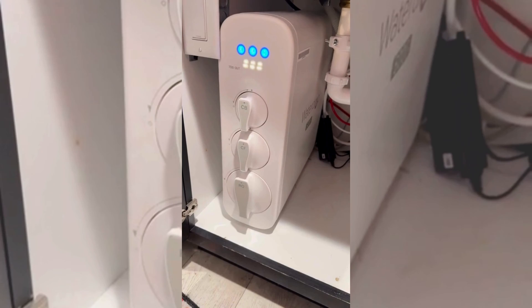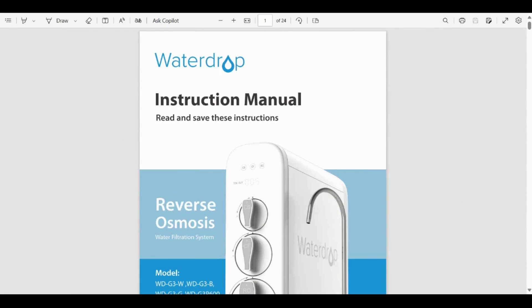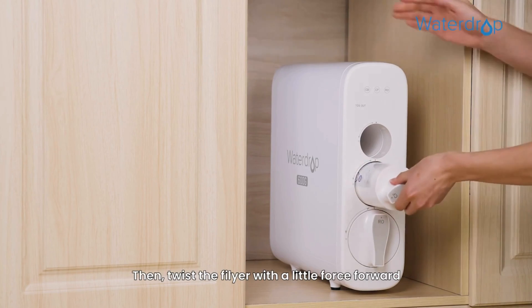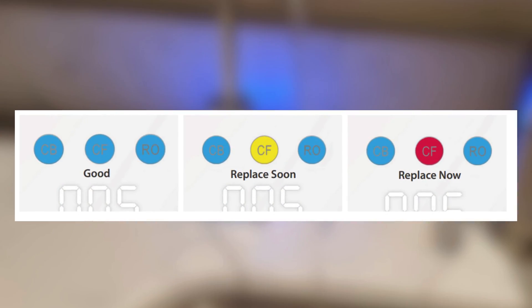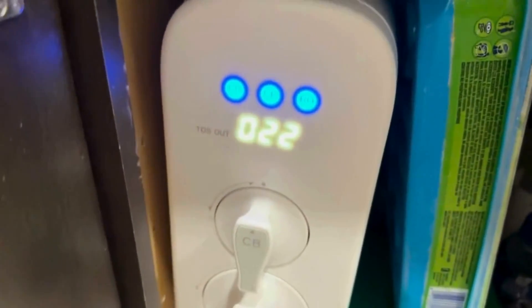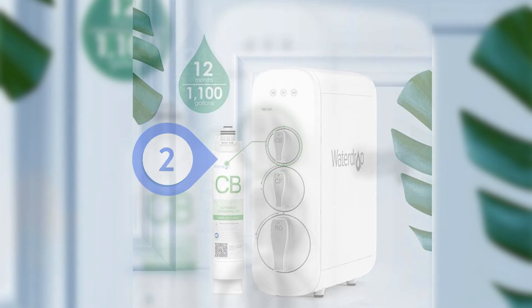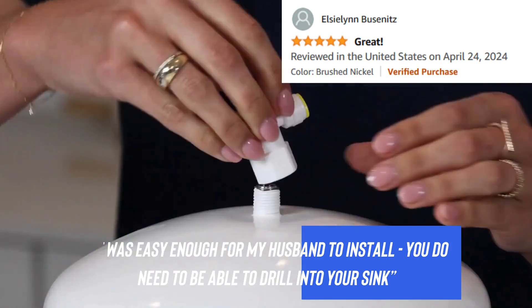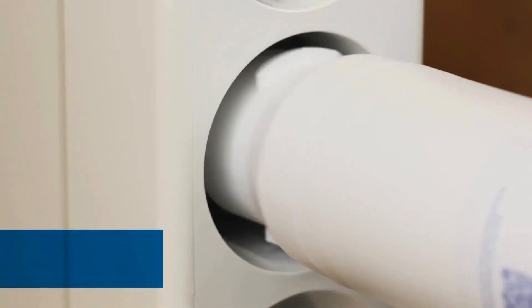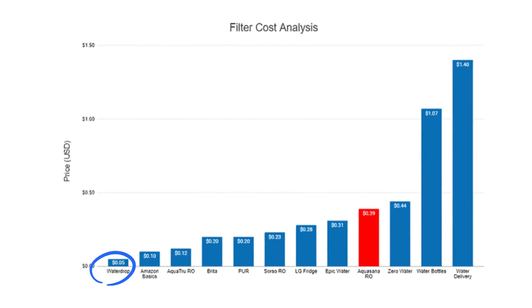Round 5 – Installation and Maintenance. The G3P600 enters the round with a user-friendly installation process. Everything you need for installation is provided by WaterDrop, along with an easy-to-follow user manual. Changing filters is fairly easy but must be flushed before use, which can be a little annoying. Smart features like the display faucet tell you the time remaining before changing the filter. The three filters of G3P600 have the following lifespans: CF filter – 6 months, CB filter – 8 to 12 months, RO membrane – 24 months. Aquasana SmartFlow RO fights back with a smooth and easy DIY installation process. However, Aquasana filters can be a little costlier to replace than WaterDrop filters.